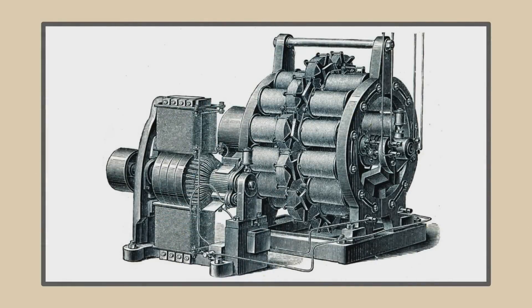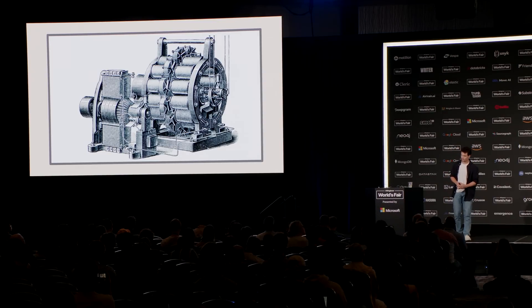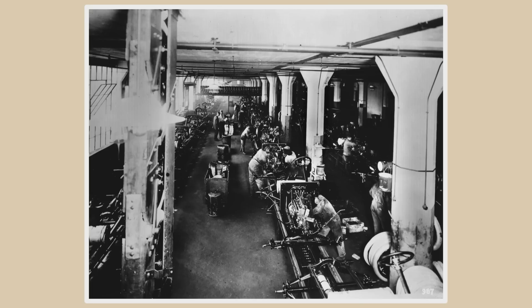When electricity arrived, many factory owners simply swapped out the steam engine for an electric one. They added some lights, and workers didn't have to toil next to a coal-fired furnace all day, but the fundamental limitations of the factory remained. The real electrical revolution didn't actually come until we imagined factories from the ground up with electricity at its core. Factories started to become flexible and adaptable, allowing for smaller, specialized tools. Workers could bring their tools to the items instead of having to lug the items back to their workstations. The entire manufacturing process became more efficient, more humane, and more productive.